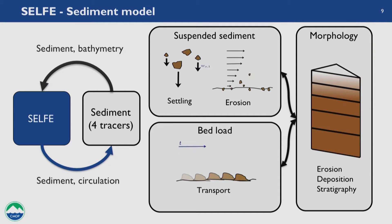The reason I use four tracers in the benchmark is because that's exactly what I use for my studies. I'm doing sediment modeling: SELFE provides the hydrodynamic core, transporting sediment and calculating circulation, and my sediment model handles four tracers. The model includes suspended sediments with settling and erosion, bed load transport for sediment that can't quite get uplifted into the water column, and suspended sediment and bed load interact with the bed to change the bathymetry. After each time step, sediment concentrations and bathymetry are updated and fed back to SELFE for the next hydrodynamic time step.